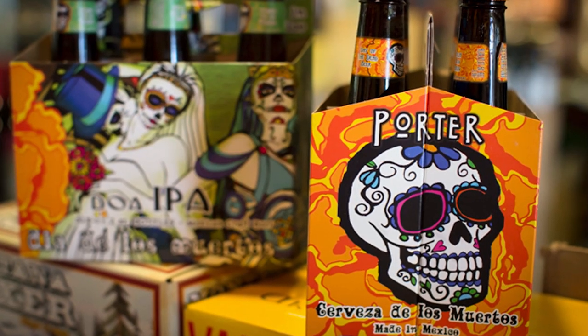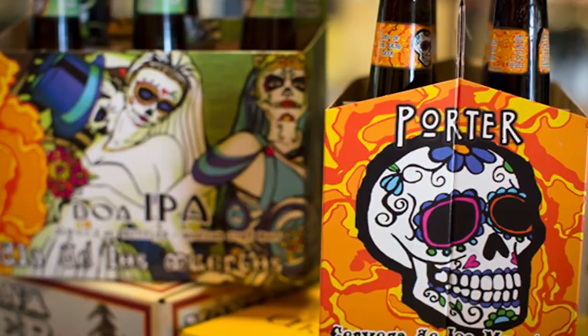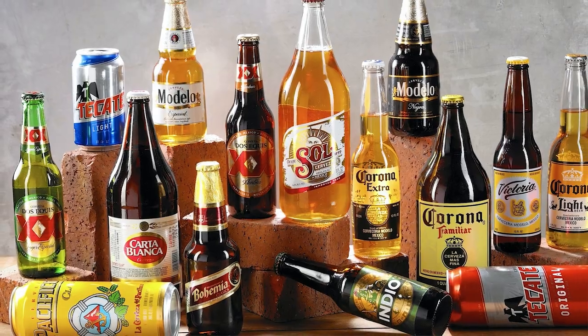There are a lot of craft beer movements starting off in Mexico right now, so the scene is actually very interesting. Mexico exports a ton of their beer outside, so it's definitely something worth exploring.